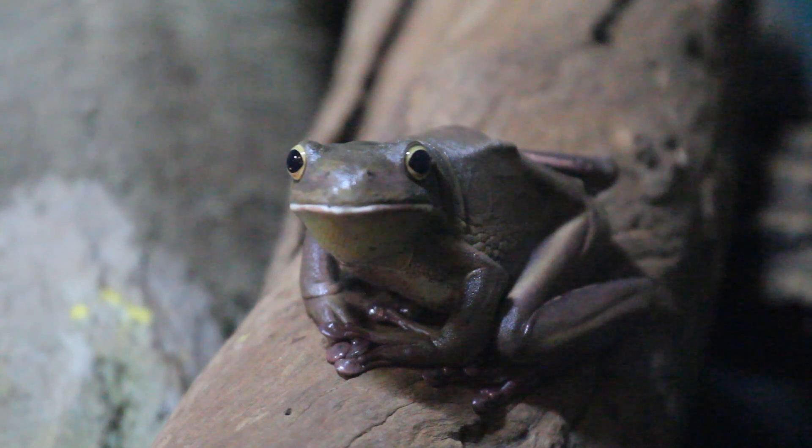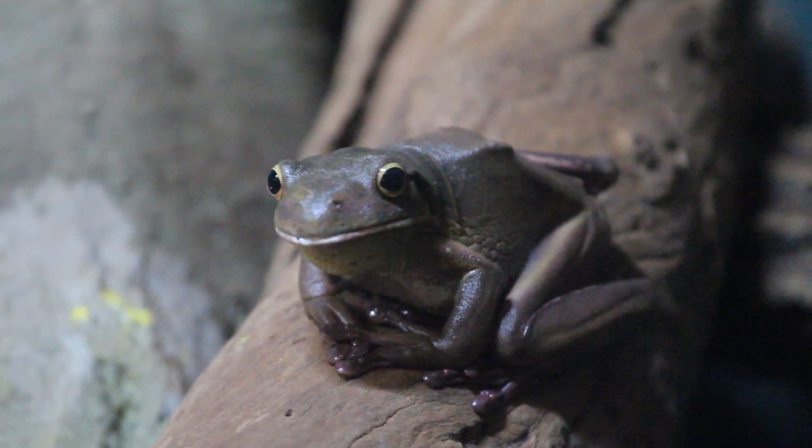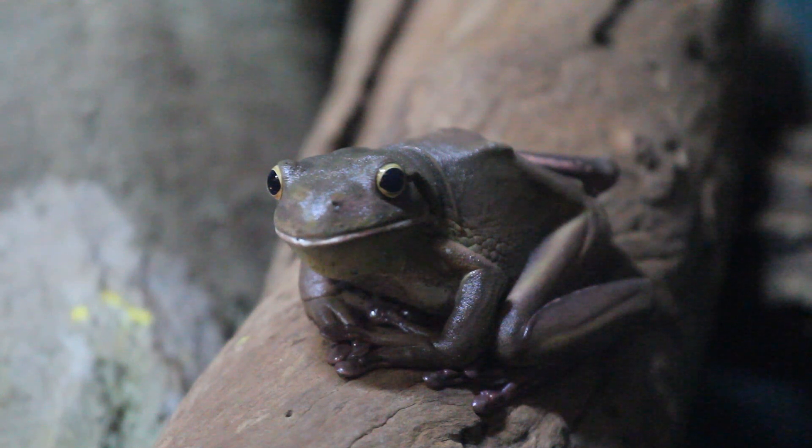Hi guys. We've been talking about different types of animal skin and how their skin helps them to survive. I reckon one of the animals with the coolest types of skin has to be amphibians. Just like this white-lipped tree frog you can see here.